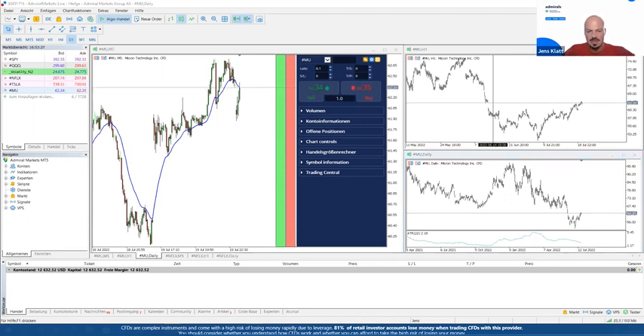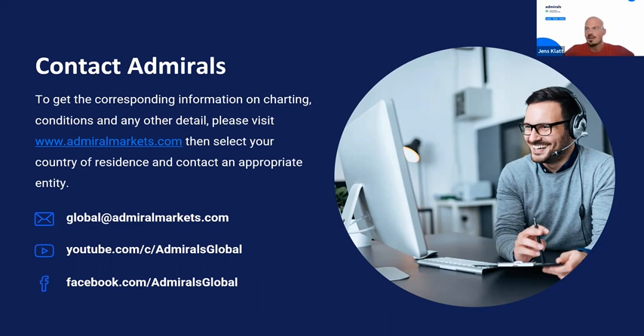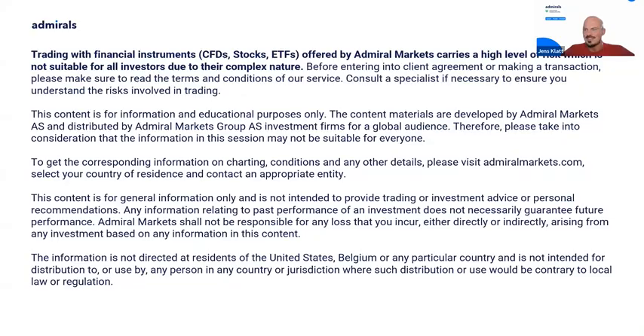I hope that answers the question. For contact details and further information on Admirals' offering, check out admiralmarkets.com. Also check out their YouTube channel. If you enjoyed this content, leave a thumbs up and a comment below on which assets you'd like to see covered in the future. The risk disclaimer: all content provided is for educational purposes only. Don't copy-paste any of the trading ideas formulated here. All the best, happy trading — see you next time!